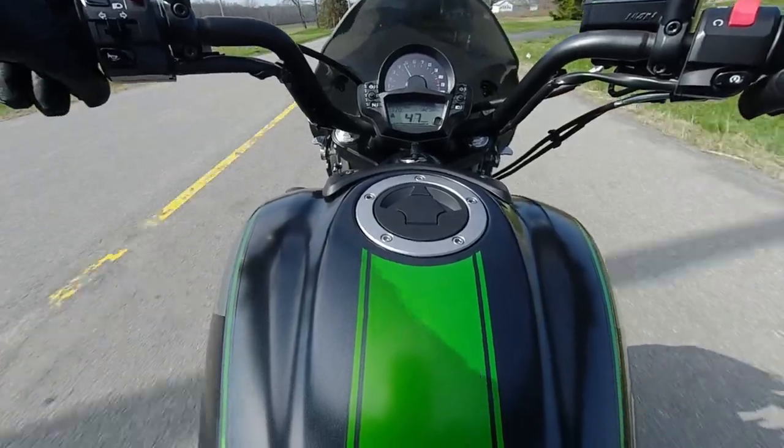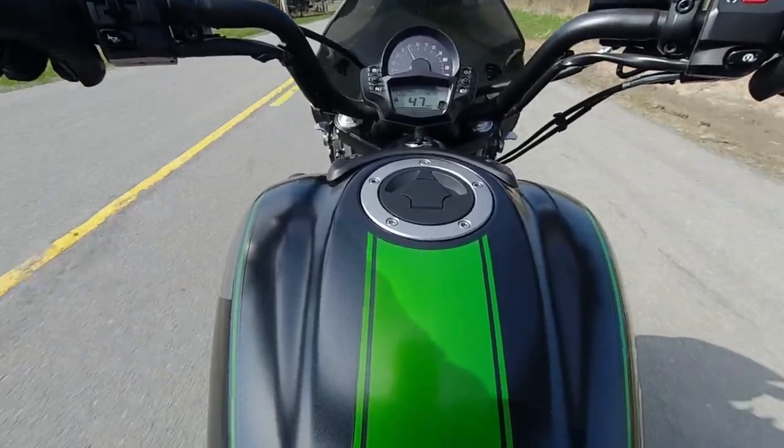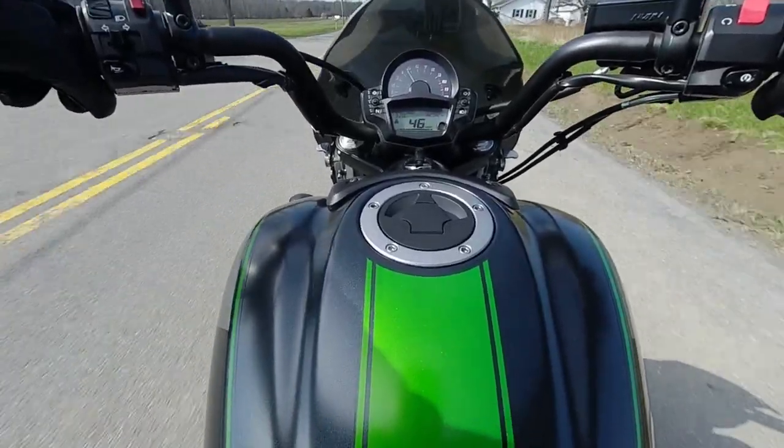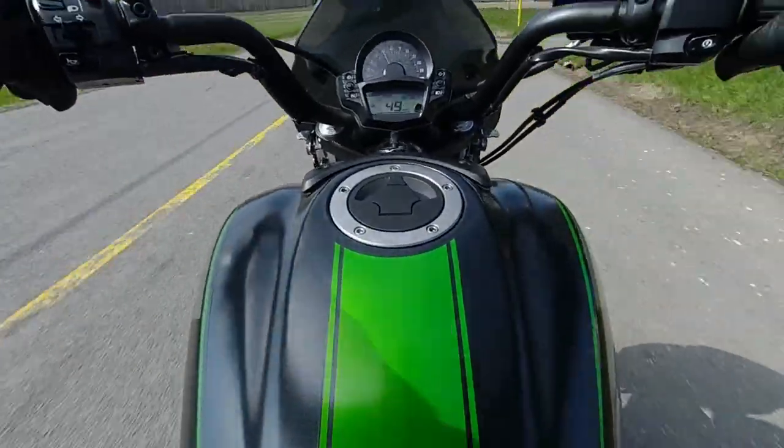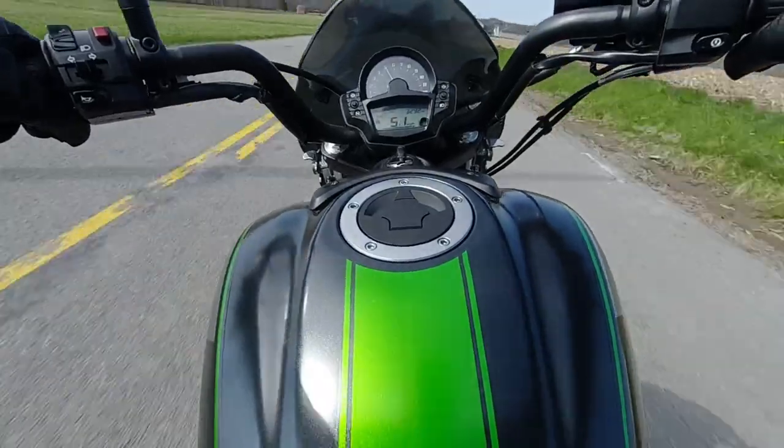That suspension preload in the rear is set to about halfway, so it is about halfway stiff. Feels pretty good to me. Very agile.